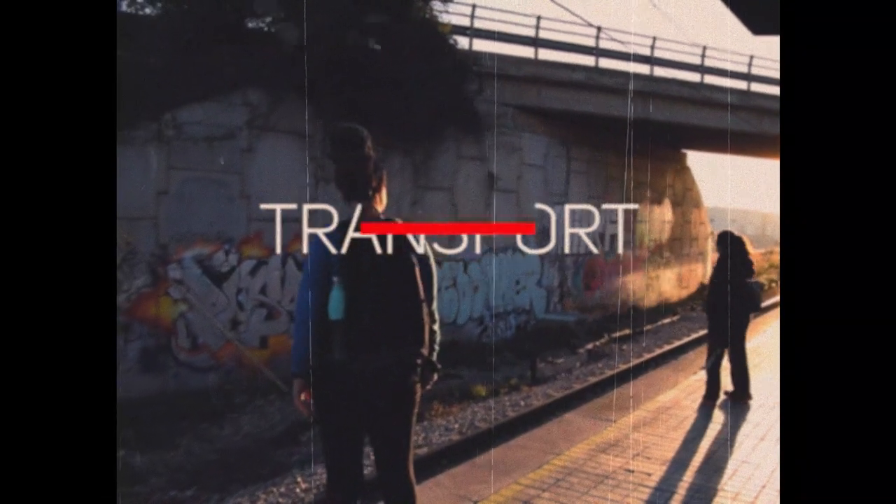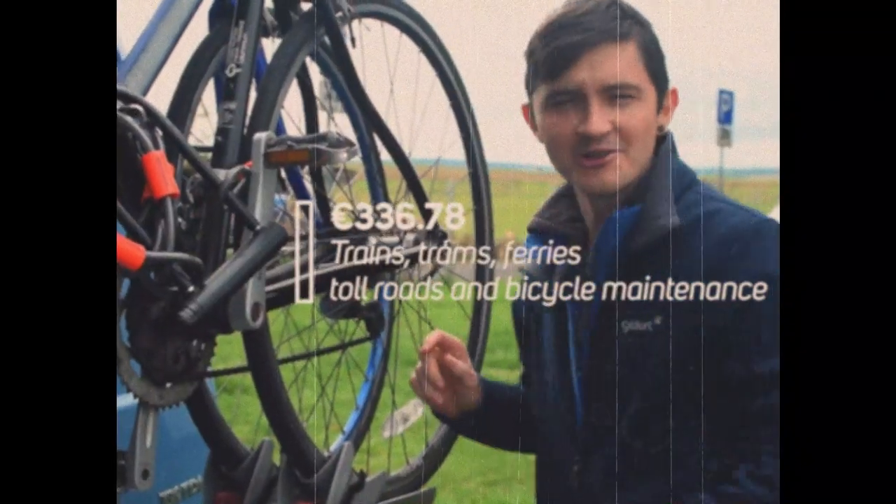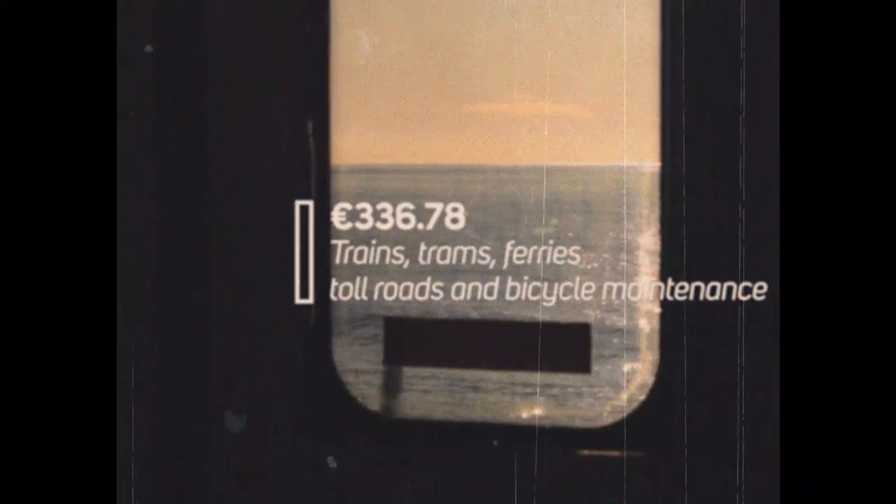Transport. This category includes public transport, ferries, parking, bike maintenance, and tolls, coming in at a total of €336 and 78 cents. Parking is mostly free in Europe and we set the sat nav to avoid tolls.